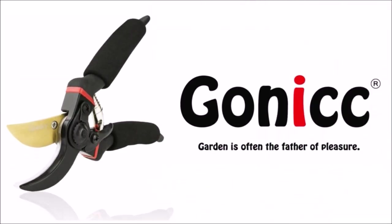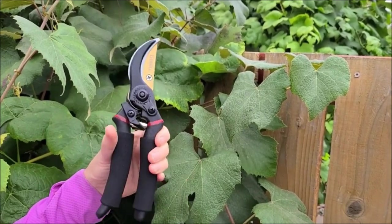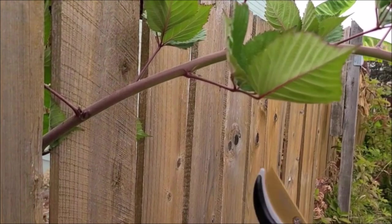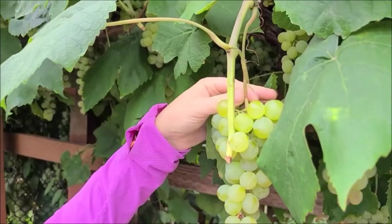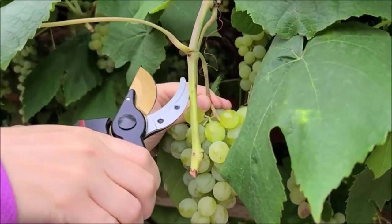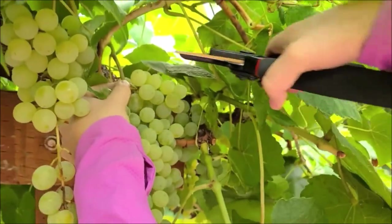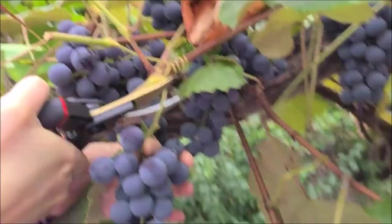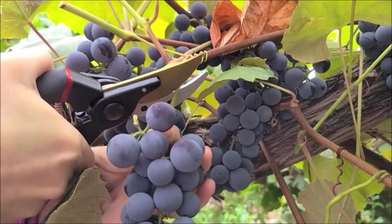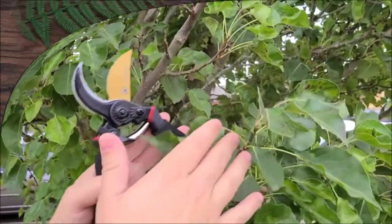Introducing the Gonick 8-inch professional premium titanium bypass pruning shears — the ultimate tool for precise and effortless pruning. These shears feature a drop-forged body and handles, ensuring durability and longevity. The high-quality blade made of premium titanium steel with ultra-fine polishing technology guarantees superior sharpness for clean cuts. Ergonomically designed non-slip handles offer strength, lightness, and comfort even during extended use. With a sap-groove design, these pruning shears prevent sticking by effectively channeling off sap. They can effortlessly cut up to three-quarter inch diameter tree branches.